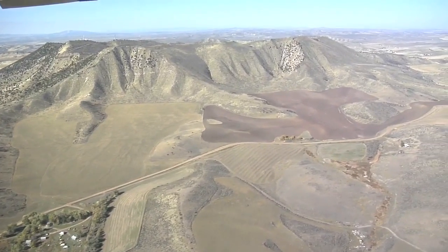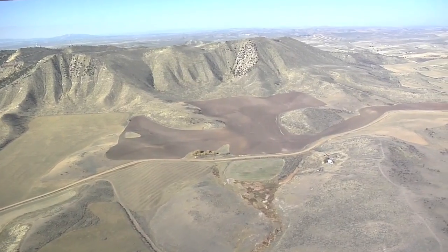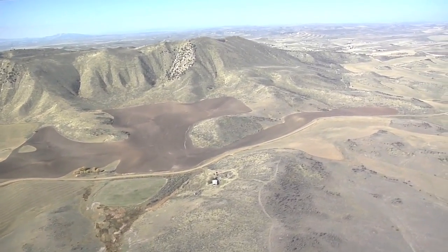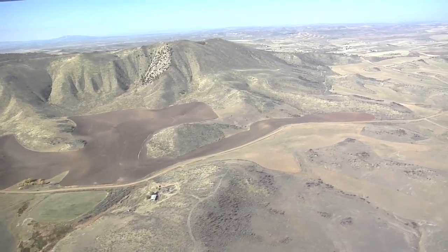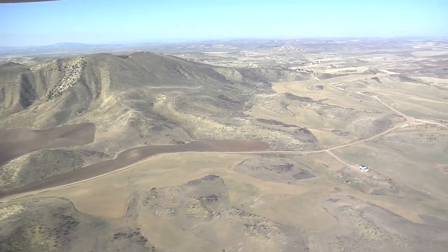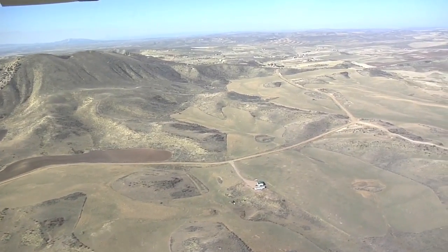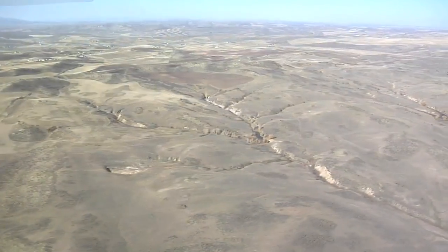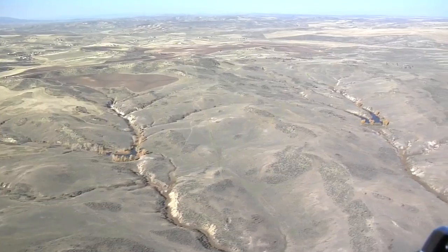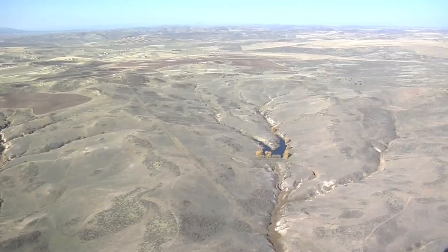The Little Snake Resource Plan will essentially be the guiding management plan for the next 20 years for this entire area. We're with a small local conservation group in northwest Colorado that's trying to get conservation priorities written into that plan.